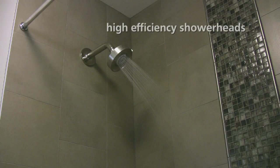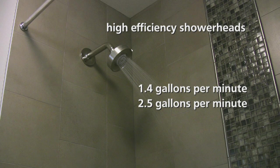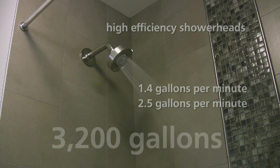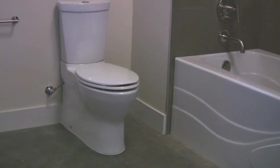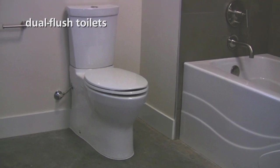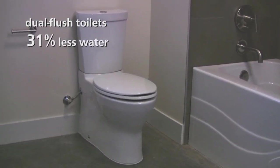Z-Home's high-efficiency showerheads use 1.4 gallons per minute, rather than the 2.5 gallons per minute required by current building codes, saving more than 3,200 gallons annually. Inefficient toilets are the largest water users in the average home. Z-Home's dual-flush toilets use 31% less water than a standard new toilet.